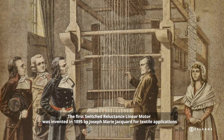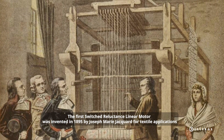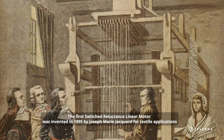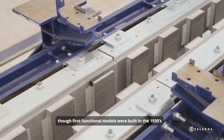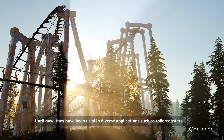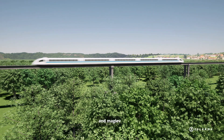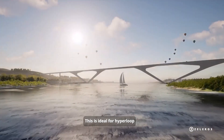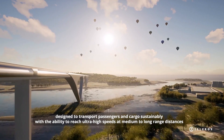The first switched reluctance linear motor was invented in 1895 by Joseph Marie Jacquard for textile applications, though the first functional models were built in the 1930s. Since then, they have been used in diverse applications such as roller coasters, elevators, industrial machinery, and maglev — making them ideal for hyperloop, designed to transport passengers and cargo sustainably.